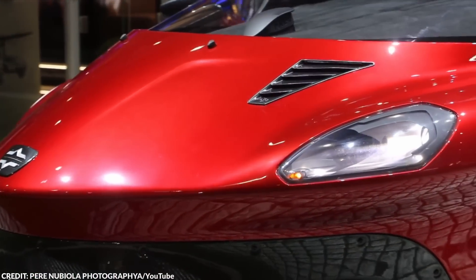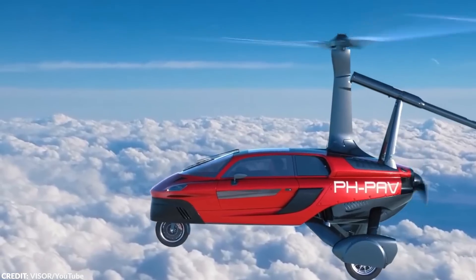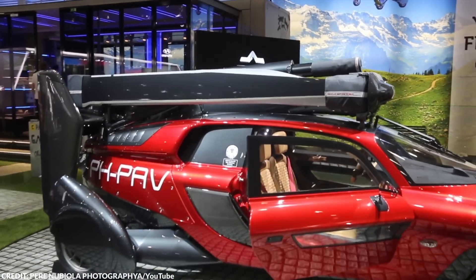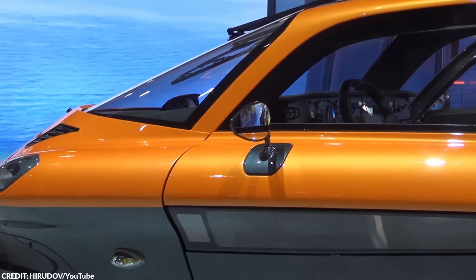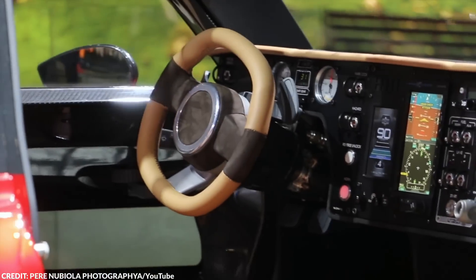One of the key benefits of the PAL-V Liberty is its versatility, allowing people to bypass traffic congestion and reach their destination more quickly. This could be particularly useful for people in densely populated areas or who need to travel long distances. It also produces significantly fewer emissions than a traditional plane. However, one of the biggest challenges is the cost — it's currently priced at around $600,000, making it out of reach for many consumers. Additionally, it requires specialized training to operate, which can be a barrier to entry.